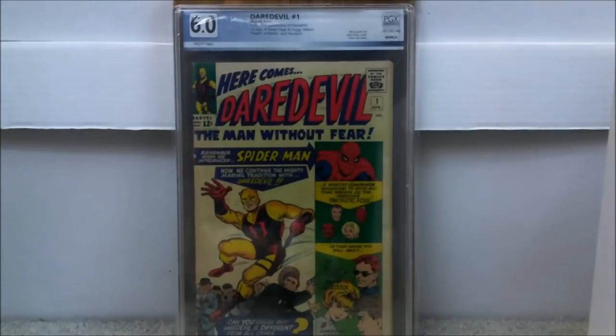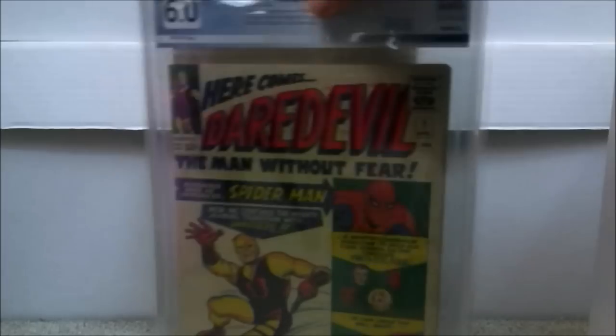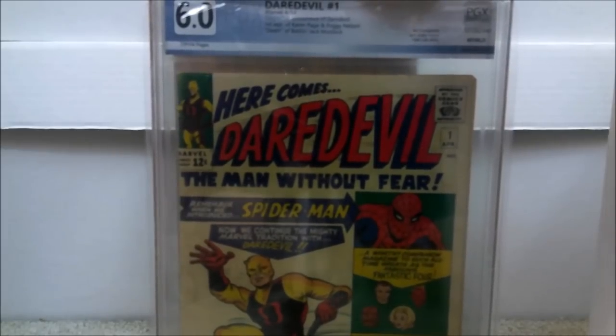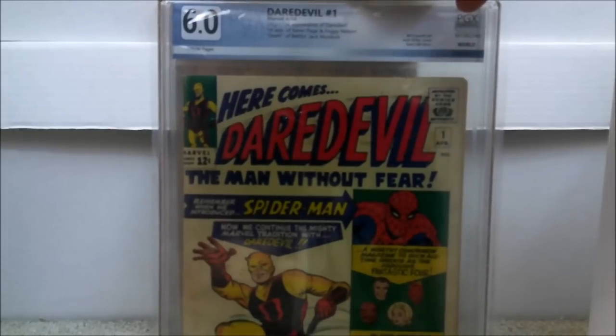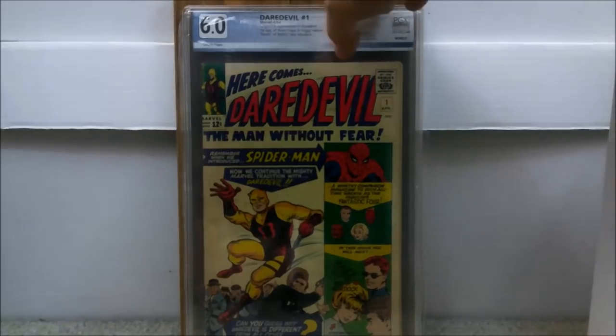This is a recent one — wait for deals, you'd be amazed what could pop up. This is Daredevil issue number 1, which came back a 6.0. I paid a total of about $715 for this book. It was raw when I bought it, and pressing definitely helped. The seller on eBay listed it as about good to very good, but when I saw the images I knew it was going to be much higher than that. I snatched it up — definitely look at newly listed books to find steals.